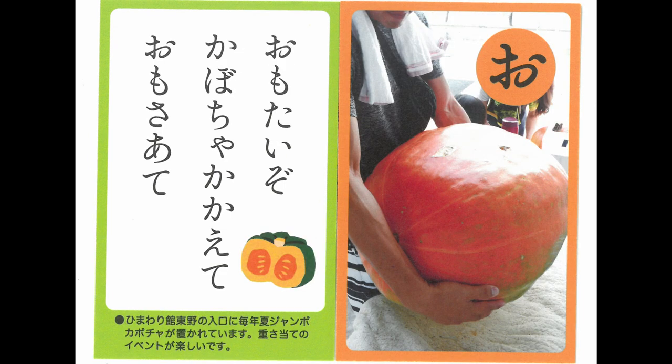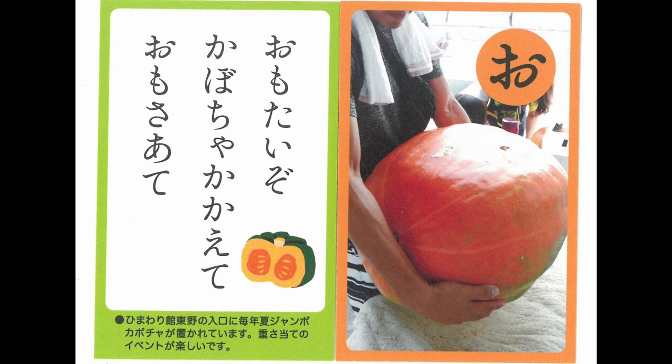Try holding a pumpkin. It's heavy. Guess how heavy it is. Eggplant is cheekily saying, 'Come on!'